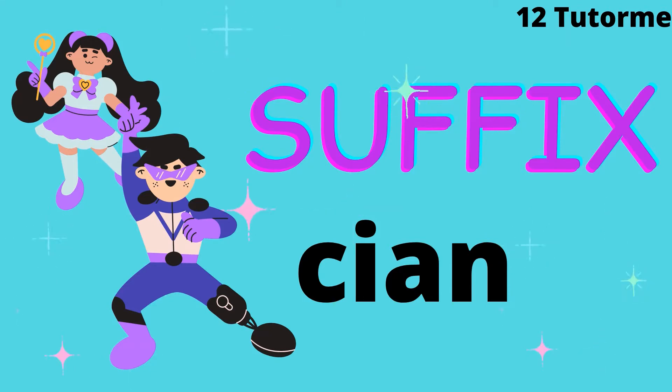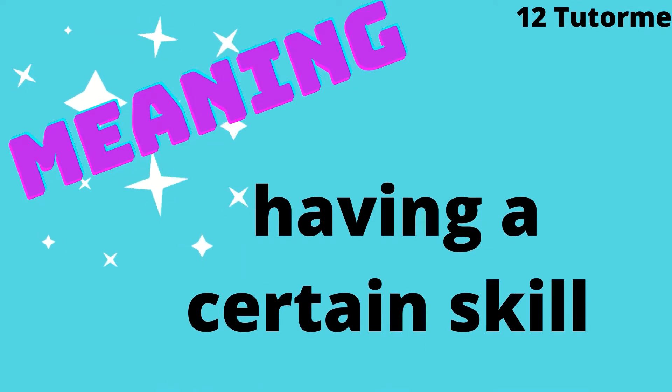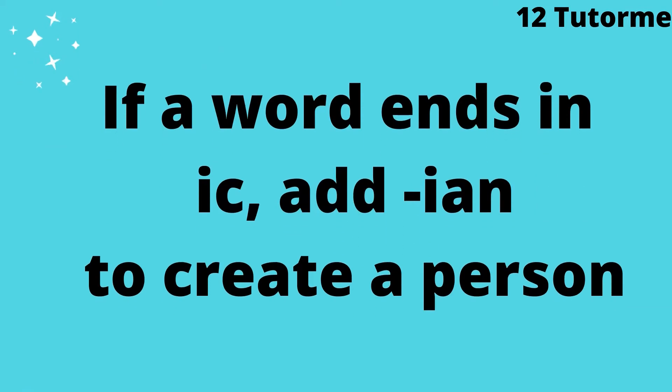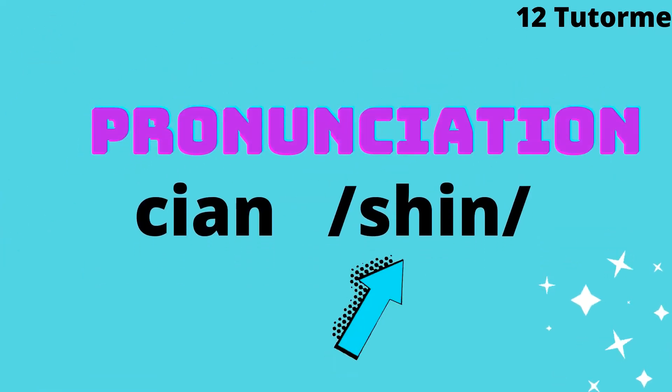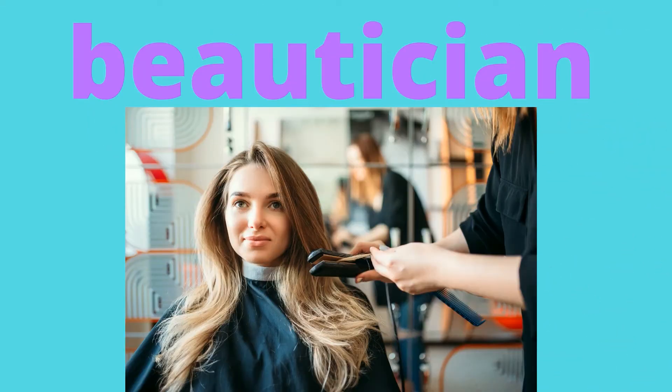'-cian' is a suffix that's added to the end of a word and makes the word a noun. '-cian' means having a certain skill. If a word ends in '-ic', we add '-ian' to create a person. The pronunciation is '-cian', spelled s-h-i-a-n.